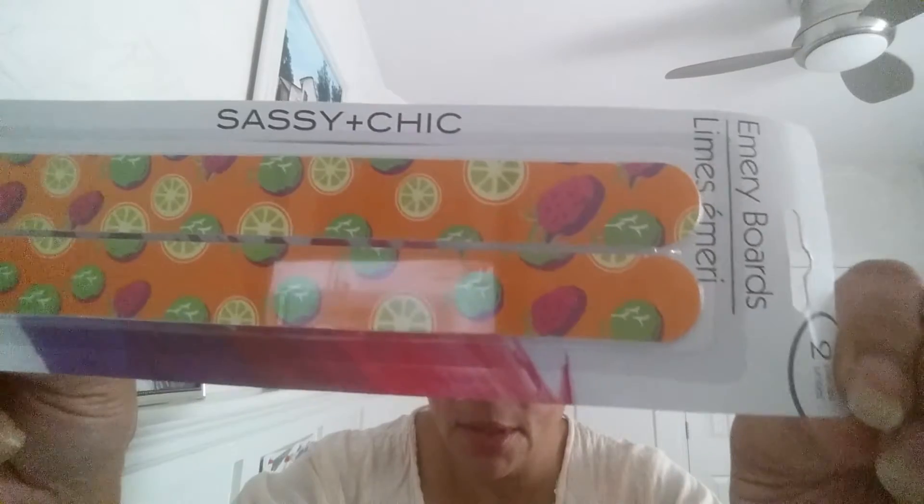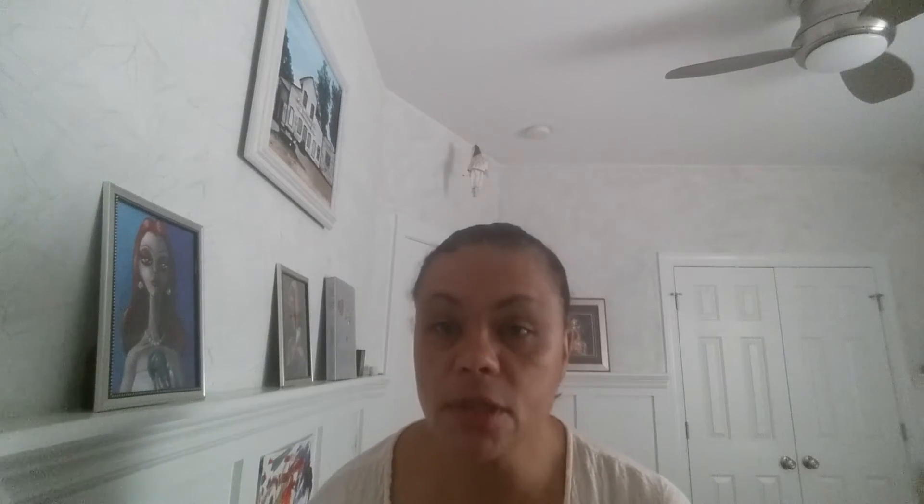Then these emery boards with the strawberries and lemons and limes — that was not bad for two. And then I picked up this facial brush. That wouldn't be bad because brushes get dirty and that one you can just toss and get another one.